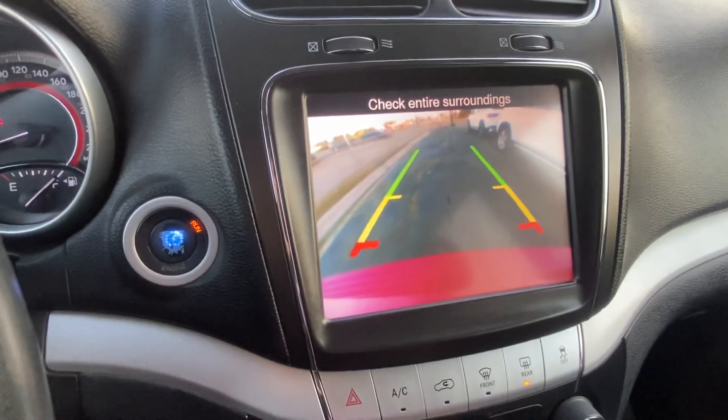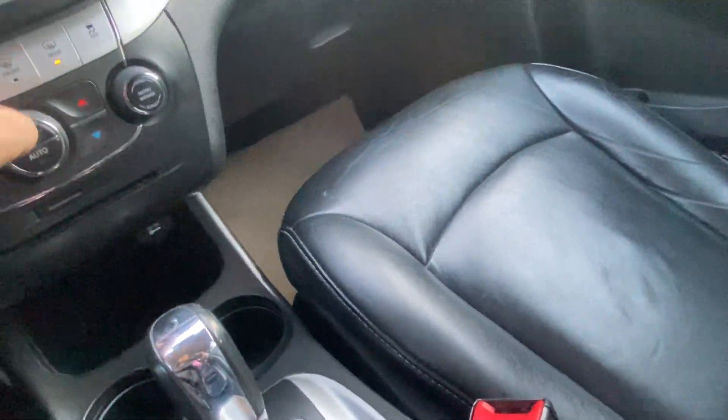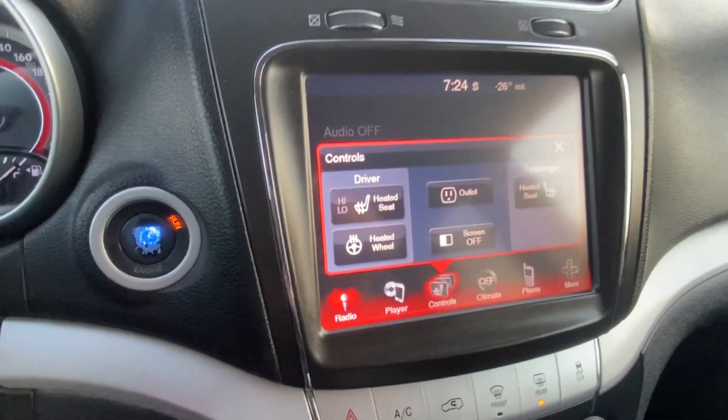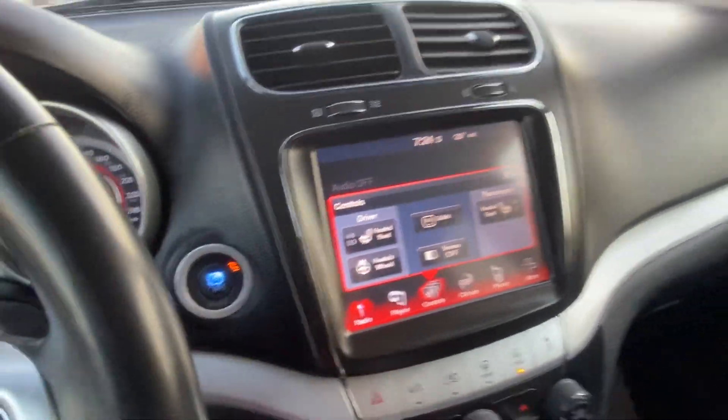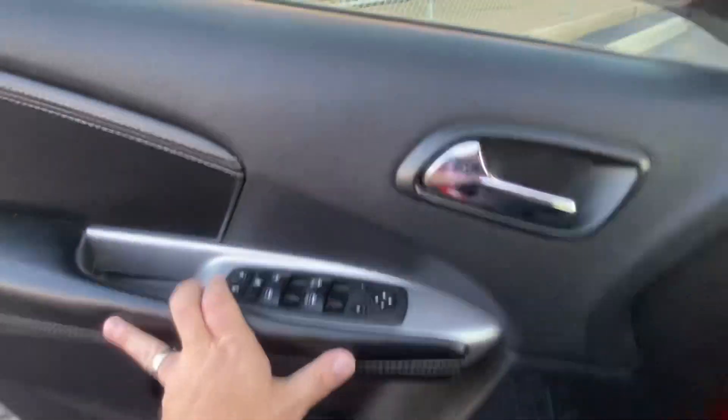Of course you've got your touchscreen here with your 8.4-inch screen. You also have a backup camera, and a DVD player which is nice if you have kids or anybody that likes to watch movies in the back. You also have your leather seats up front, heated seats, and heated steering wheel, which is nice. And of course this is all-wheel drive.